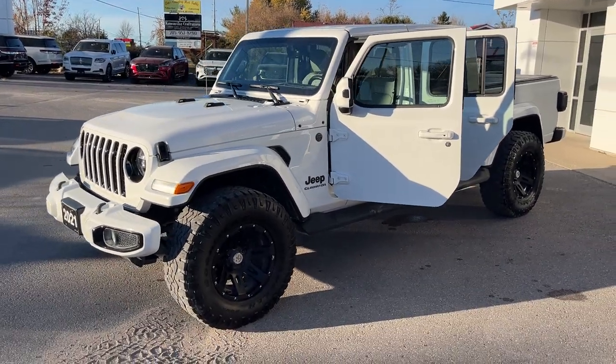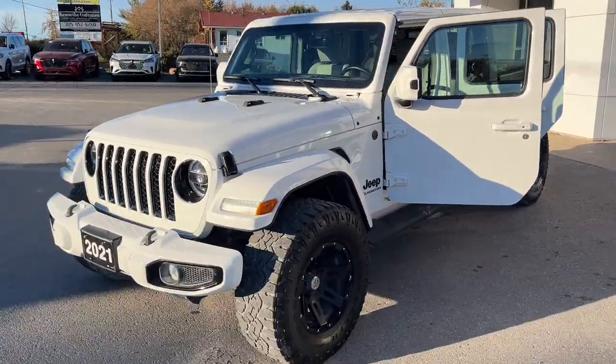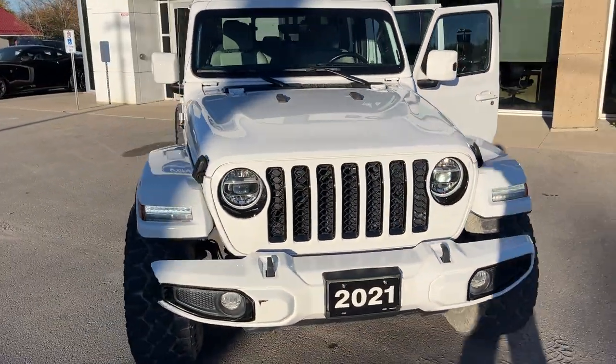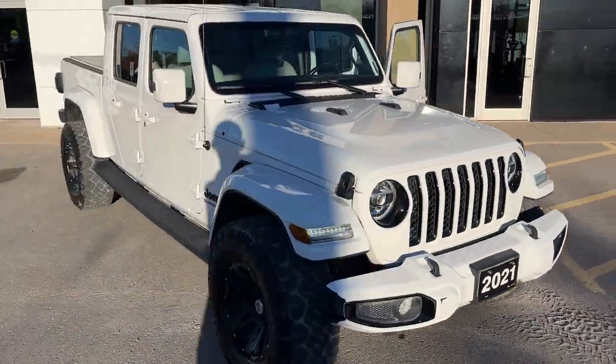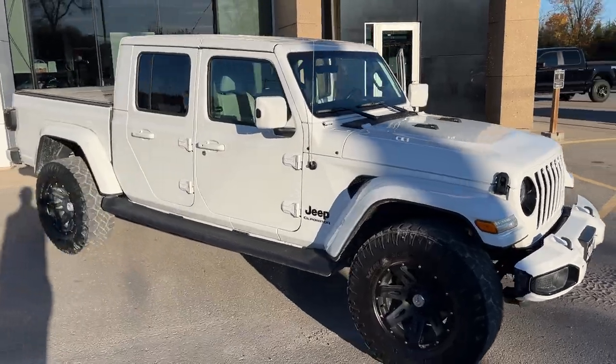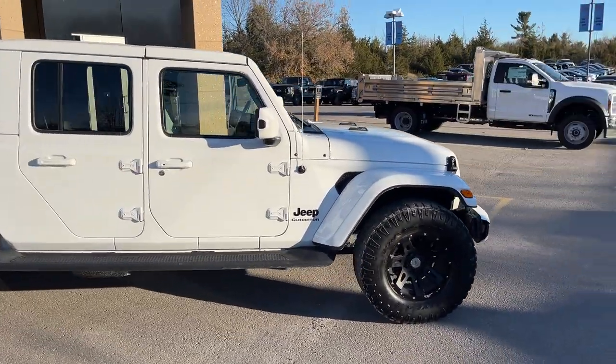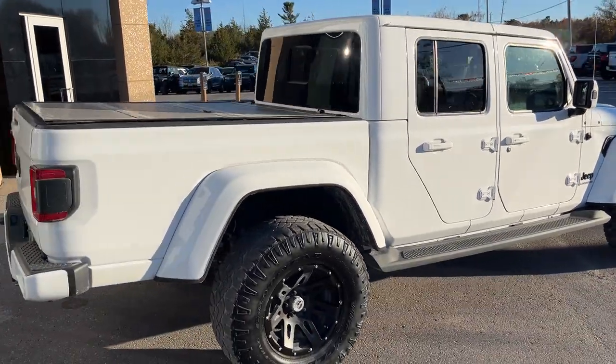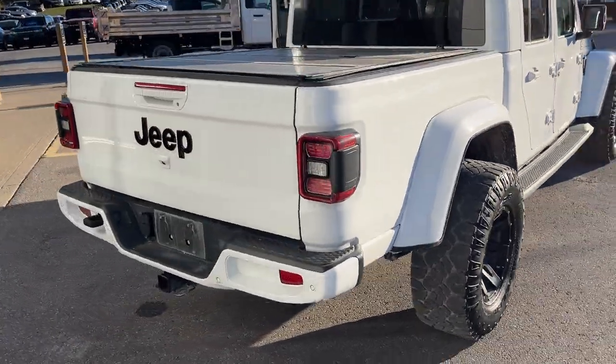Today we're looking at this 2021 Jeep Gladiator High Altitude — this is the 24N package in bright white paint. Really cool looking Jeep. This was a recent trade-in here at the dealership, no accidents and only had one owner. It has the 3.6 liter Pentastar V6 engine, so plenty of power and reliability here.